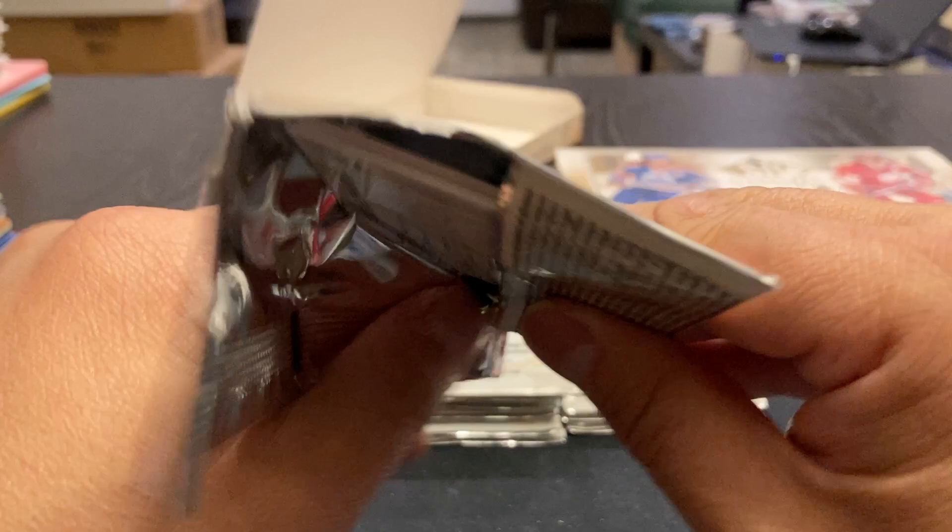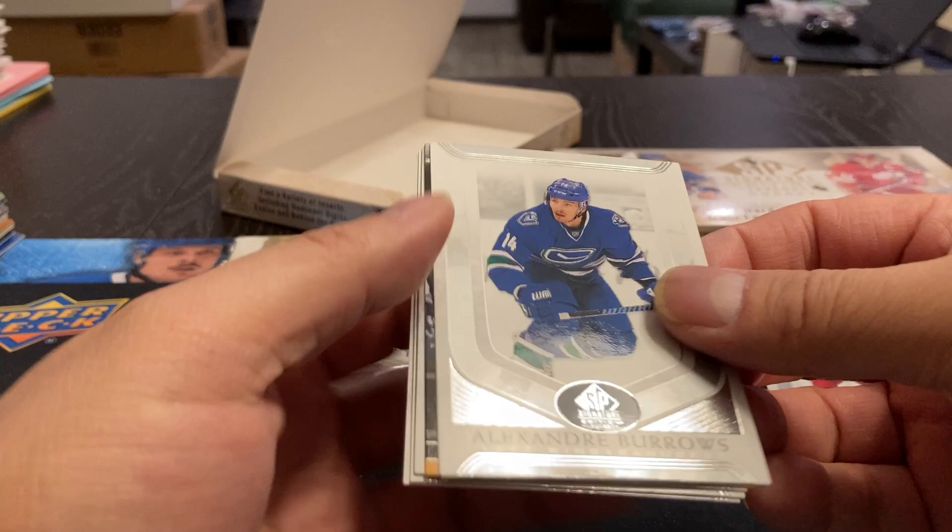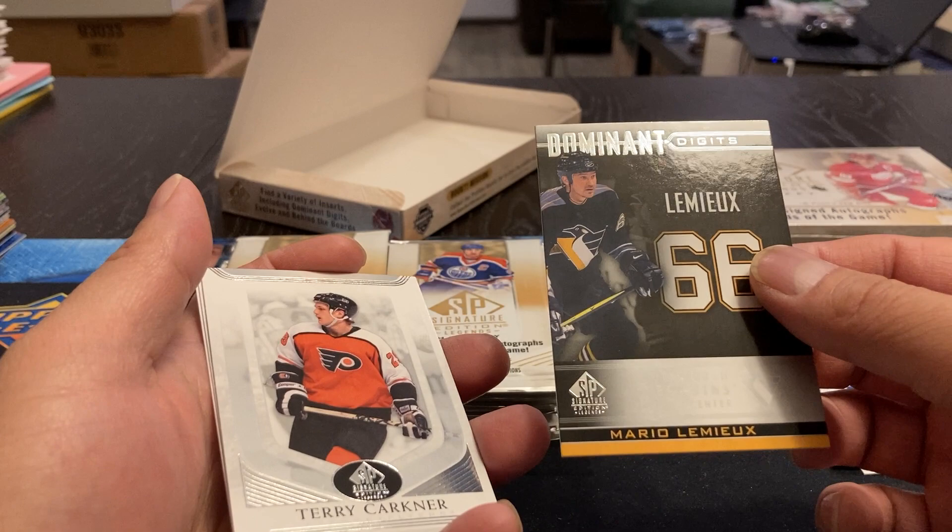Oh, here we go — Dominant Digits, Mario Lemieux. Okay, that's a subset. Terry Karkner, Jacques Villiquette, and Murray Wilson.